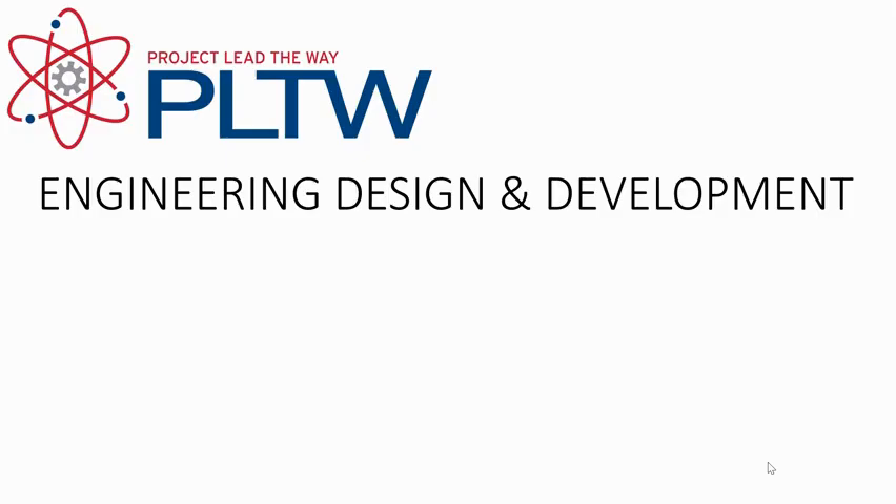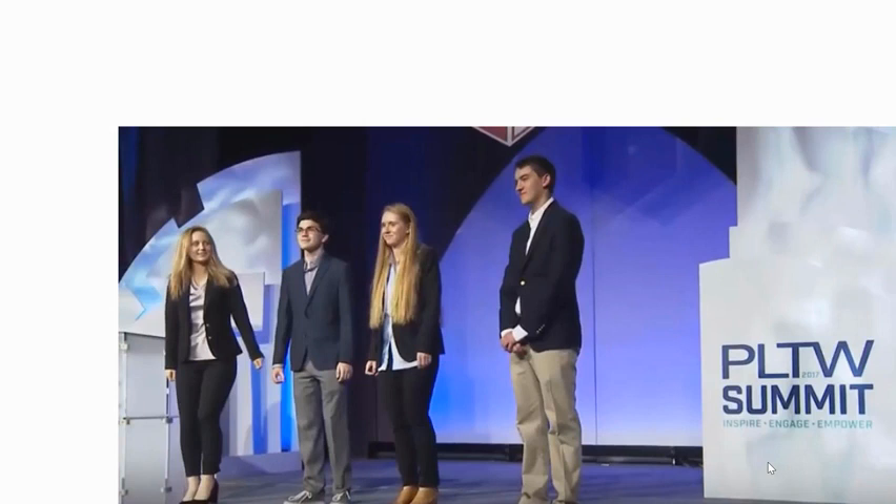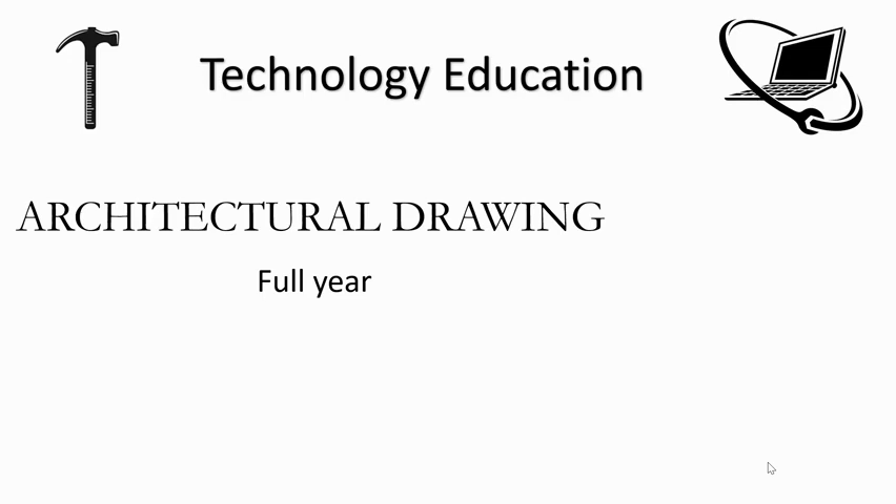Engineering Design and Development (PLTW) is a full-year, one-credit course only for seniors. It is a project-based independent study course that serves as a capstone of the Project Lead the Way curriculum for students who have completed most PLTW courses. Students develop a solution to a real-life problem and meet project and prototype requirements throughout the year. Their work is presented to a panel of engineers at the end of the year. A written proposal must be submitted to the teacher before acceptance. Prerequisites: Design and Drawing for Production, Digital Electronics, Principles of Engineering, and at least one additional PLTW course.